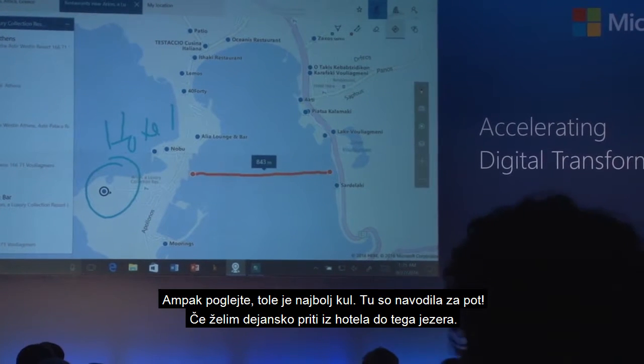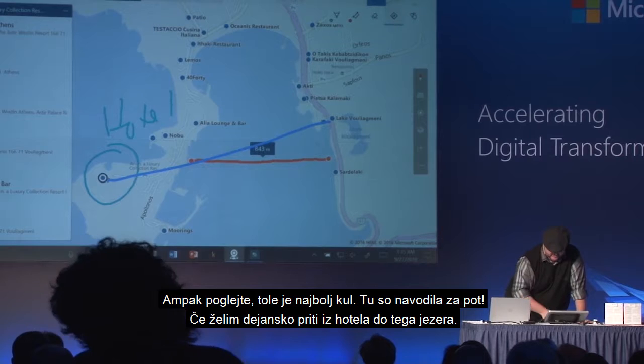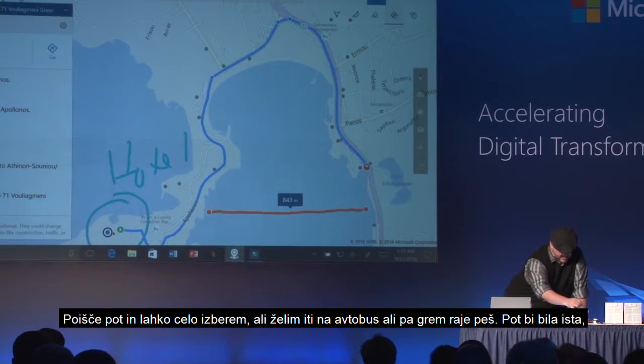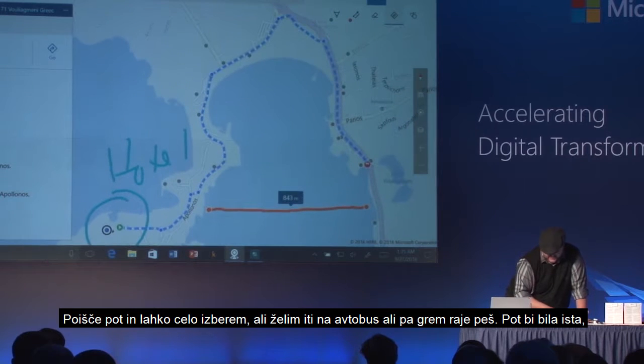But then look at this — this is the coolest. Here's directions. What if I want to actually get from the hotel to this lake? I draw one line, and what happens? The pen and the PC, the power come together. It knows I want directions, it finds the route for me. And I could even choose to take a bus, or choose to take a walk, which would take the same way.